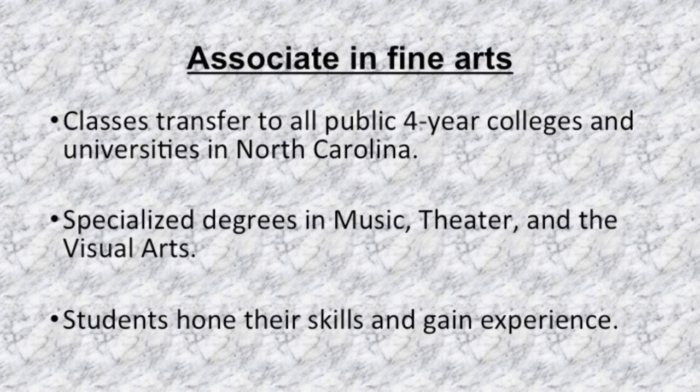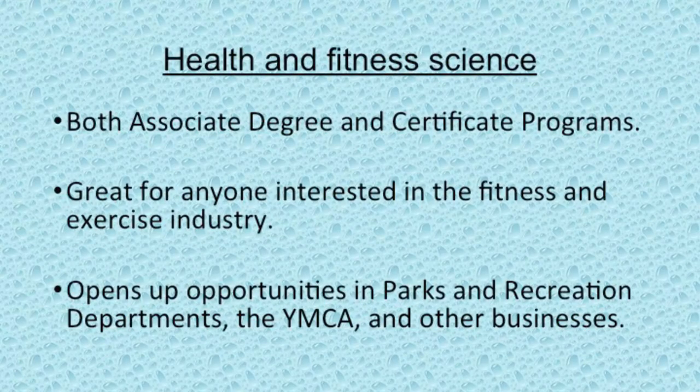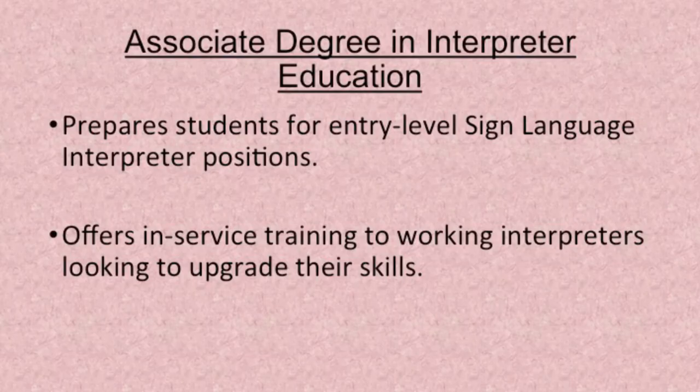Even if you're not in the Associate of Fine Arts program, I urge you to check out the remarkable things that those students are doing. The Health and Fitness Science Associate Degree and Certificate programs are great for anyone interested in a career in the fitness and exercise industry. Our graduates go on to do things like own a gym, work for parks and recreation departments, the YMCA, or health and fitness departments in businesses and industry. The Associate in Interpreter Education degree prepares students to work as entry-level sign language interpreters and also offers in-service training for working interpreters looking to upgrade their skills.